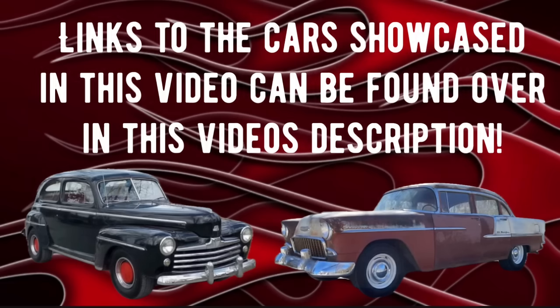If you see any cars in this video tonight that you would like to check out, then all you have to do is go over to this video's description. Click on the word 'more' and when the description expands downward, scroll down until you find the car that you're looking for. Click on the link underneath that car and it will take you straight to the ad where this car is for sale.